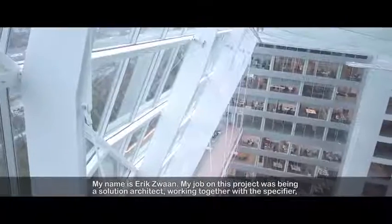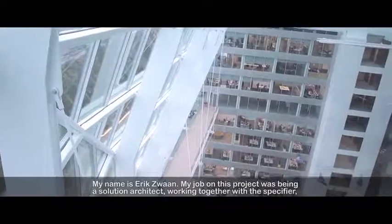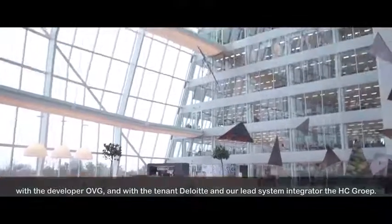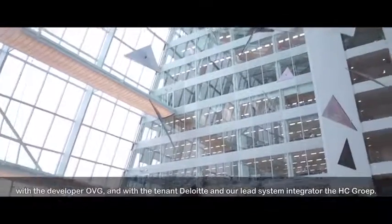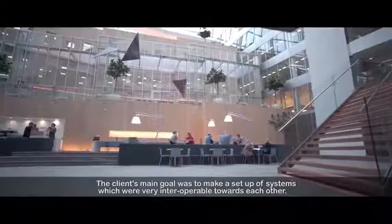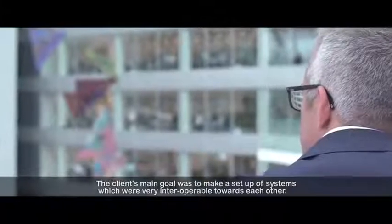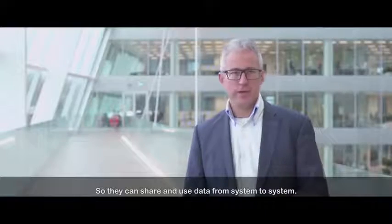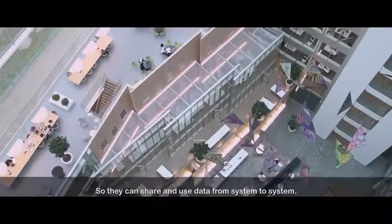My name is Eric Swan. My job on this project was being a solution architect, working together with the specifier, with the developer OVG, and with the tenant Deloitte, and our lead system integrator, the HG Group. The client's main goal was to make a setup of systems which were very interoperable towards each other, so they can share and use data from system to system.